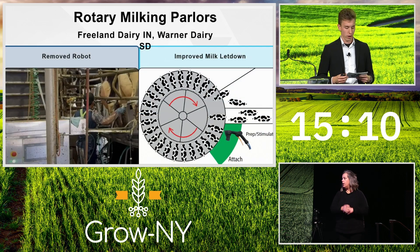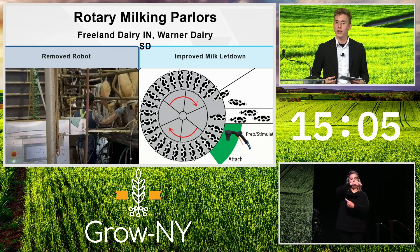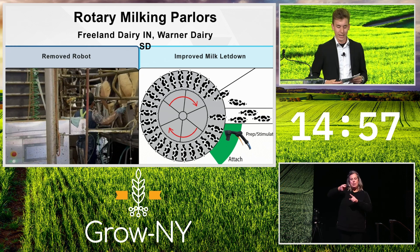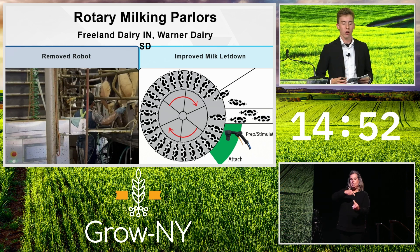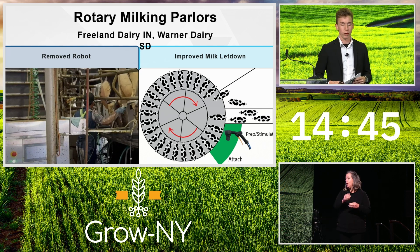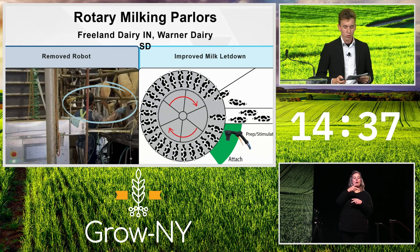A rotary parlor is essentially a giant carousel. The cows get on, they get milked as they ride around, and get off after one rotation. The cows walk on and are prepped and stimulated in the green area. By stimulating the cows to let their milk down closer to the entrance, rotary farmers can spin the rotary faster, resulting in more cows milked per hour. Freeland Dairy in Indiana can milk 600 more cows per day with the stimulation from the Vortex in that green zone. Previously, Freeland Dairy was using a prep robot, but just days after installing the Vortex device, they turned the robot off, switching entirely to the Vortex system.